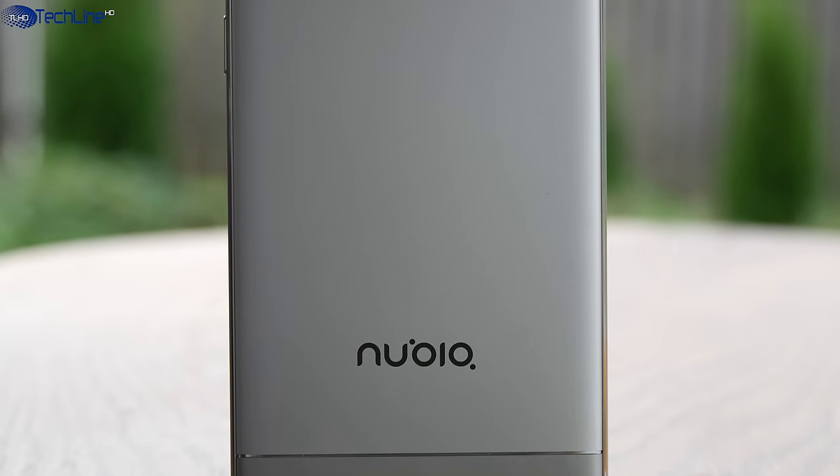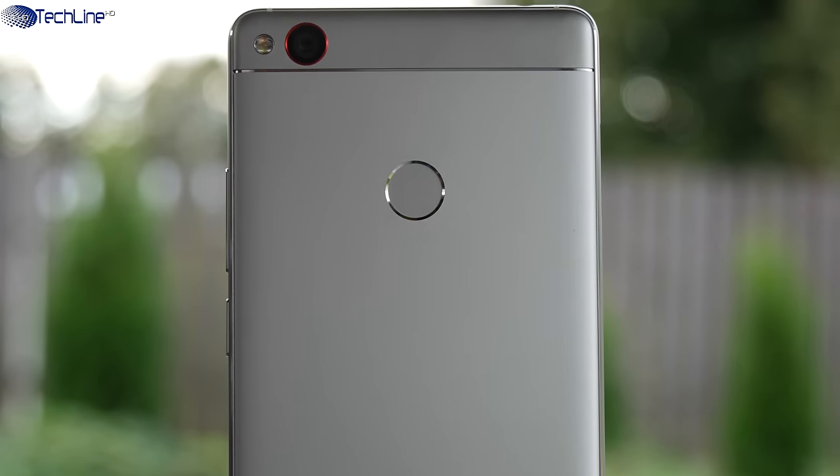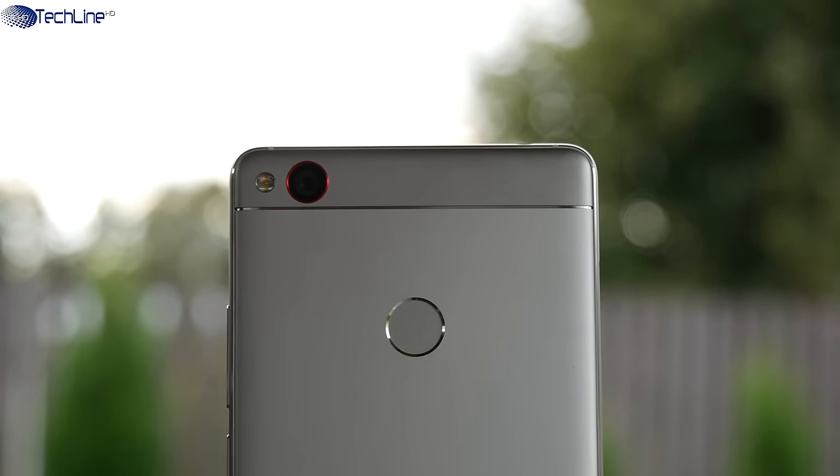As far as the main camera, we have a pretty powerful setup that includes a 16MP Sony sensor, F2.0 aperture, optical image stabilization, and dual-tone dual LED flash.